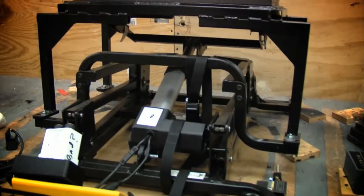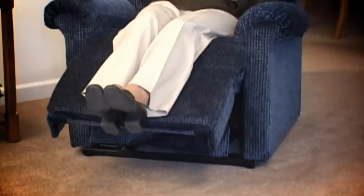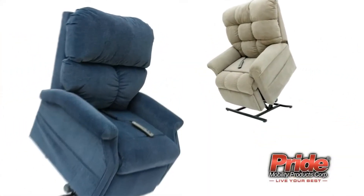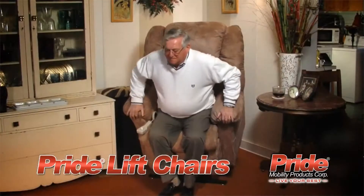Engineered to exacting standards and constructed of only the highest grade materials, Pride Lift Chairs deliver proven durability and years of worry-free operation. They are available in a variety of attractive, eye-catching styles and fabric selections that are sure to complement your home decor. With a full range of contemporary designs and a large selection of fabrics, Pride Lift Chairs not only fit any decor — they add to it.